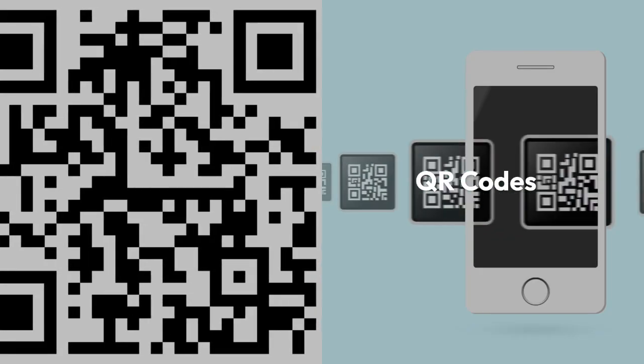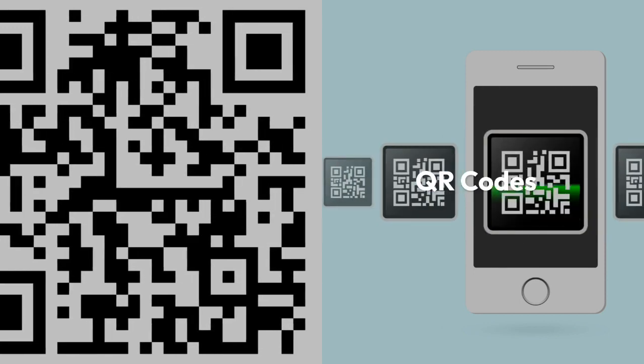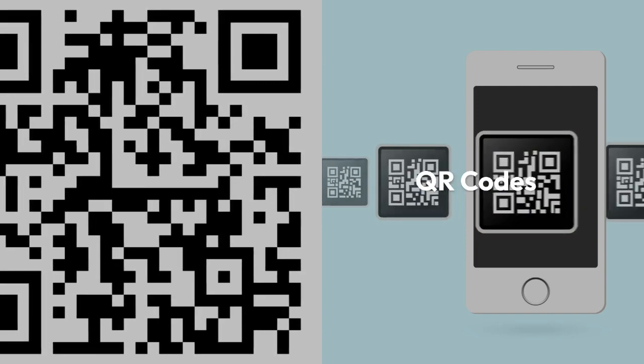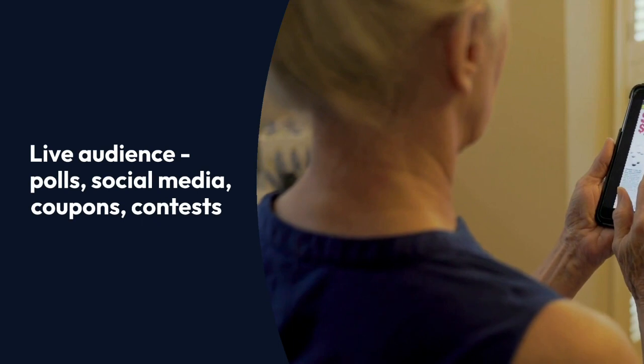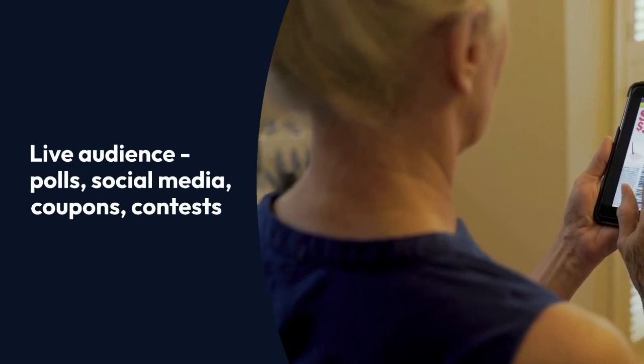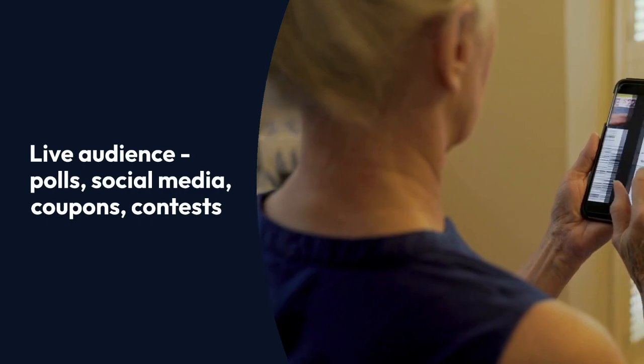Add QR codes to your presentation. This lets the audience raise their camera up to the screen and they can immediately be taken to any website or link you want them to go to. This could include live audience polls, social media coupons, social media check-ins, contests, and more.